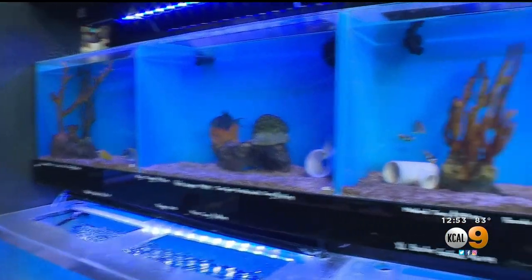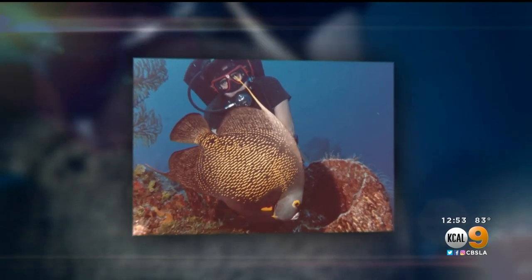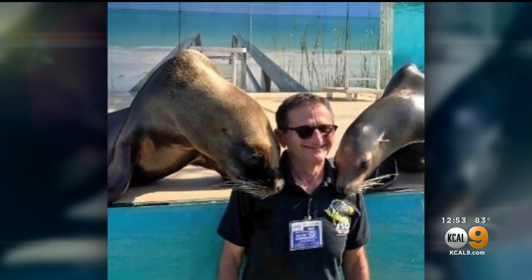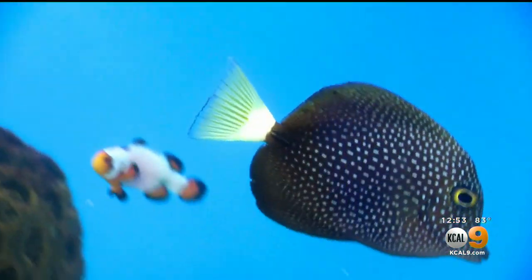Dan got his first fish tank as a teen. It triggered an understanding of science that then led to a degree in marine biology, then encounters with creatures small and big. He says these liquid habitats are terrific first teachers and recommends them to anyone struggling with biology or science.